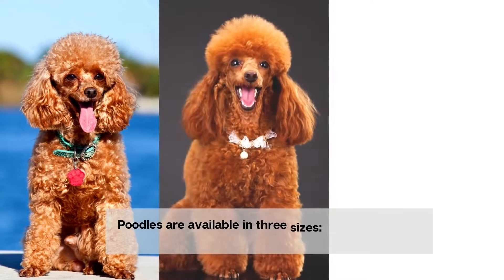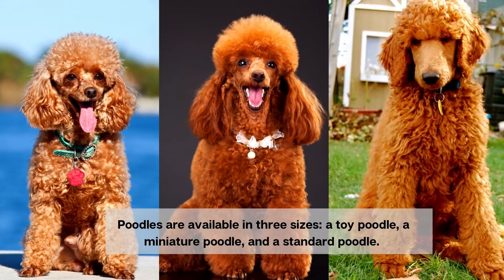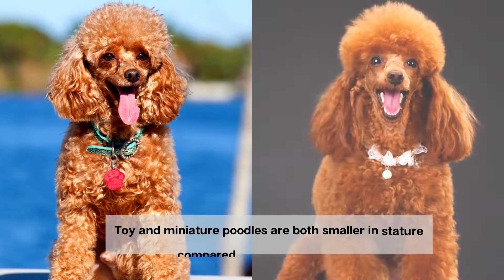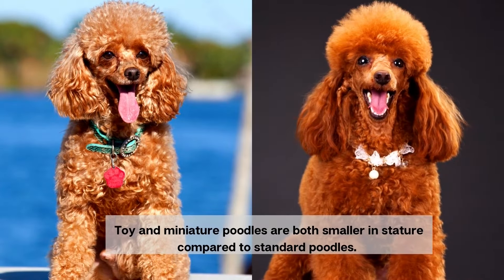Poodles are available in three sizes: a toy poodle, a miniature poodle, and a standard poodle. Toy and miniature poodles are both smaller in stature compared to standard poodles.